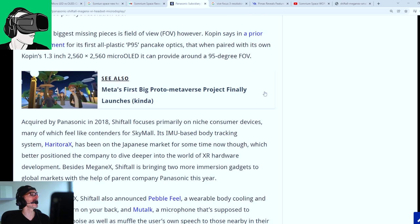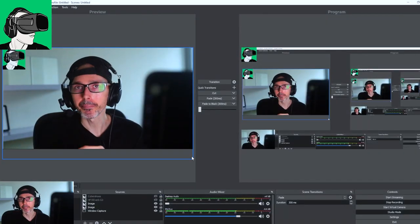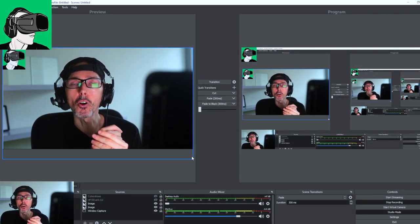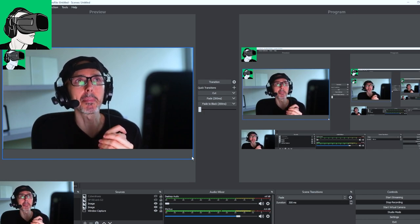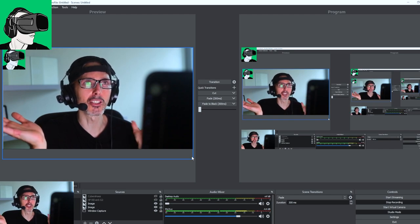One of the biggest missing pieces is field of view. However, a prior announcement about P95 Pancake Optics, when paired with the 1.3-inch display, can provide around 95 degrees field of view. Honestly, 95 degrees is not that bad — it's pretty standard in virtual reality. It's better than the Oculus Go, about the same as the Oculus Quest 1, and around the same as the HP Reverb G2.